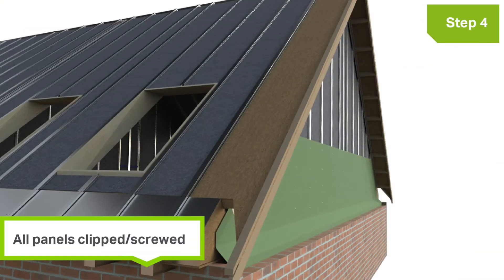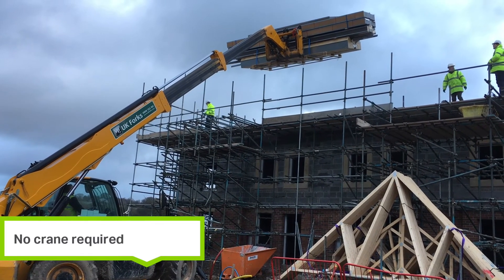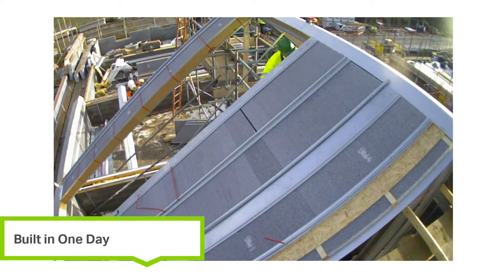Ultrapanel materials have a lead time of 2 weeks, not up to 12. Ultrapanel is delivered flat-packed and easy to lift with a telehandler, so no crane is required. And Ultrapanel can be installed by a team of three in one day, instead of days with attic trusses.